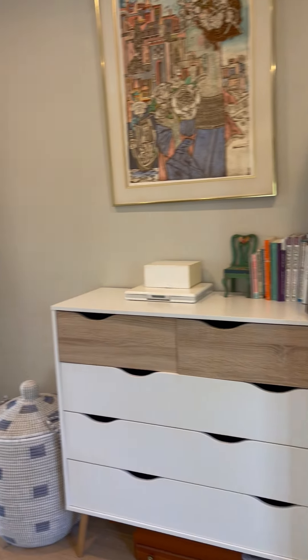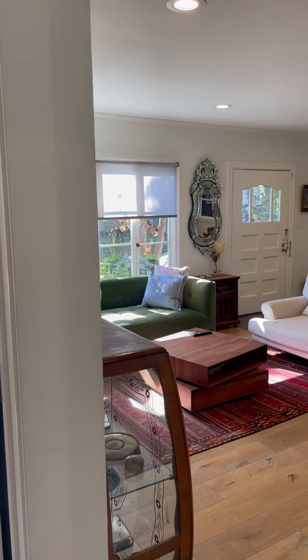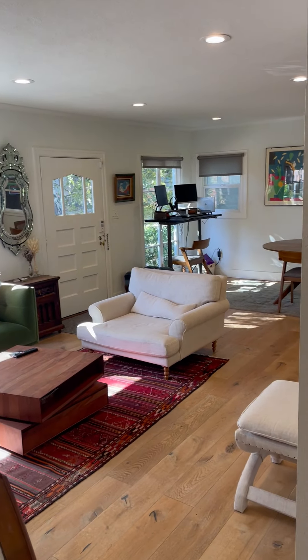Thank you for visiting us here at 156 Dale Avenue in the city of Piedmont. Welcome home.